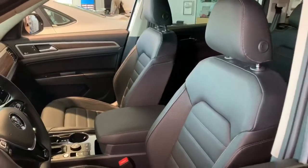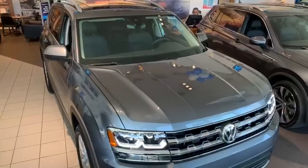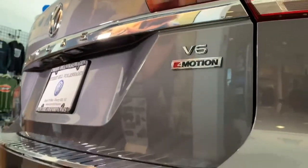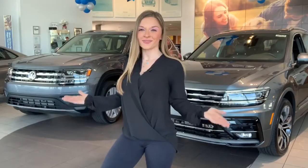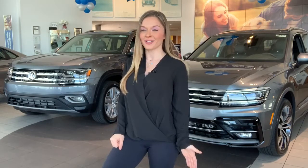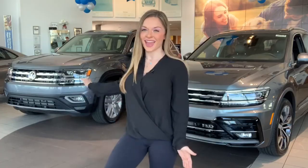Standard features like blind spot monitor and front assist give you added confidence, and your Atlas can tackle any weather with four different all-wheel drive modes to choose from. So if you're interested in a spacious family hauler that's big on style and has brains behind the brawn, we hope to see you soon here at Cherry Hill Volkswagen to check out this Atlas.